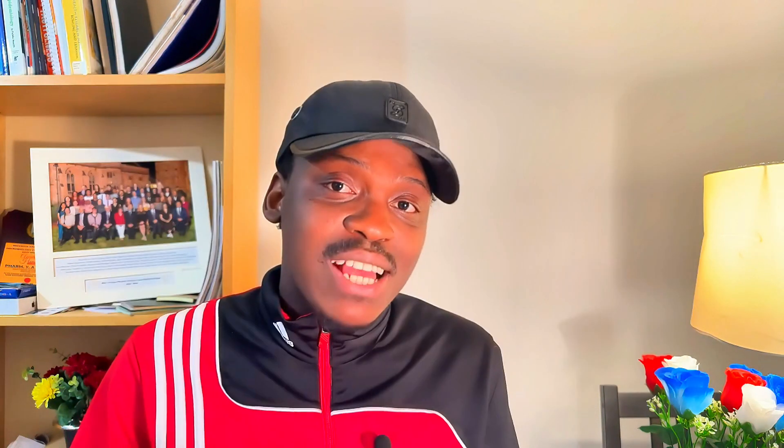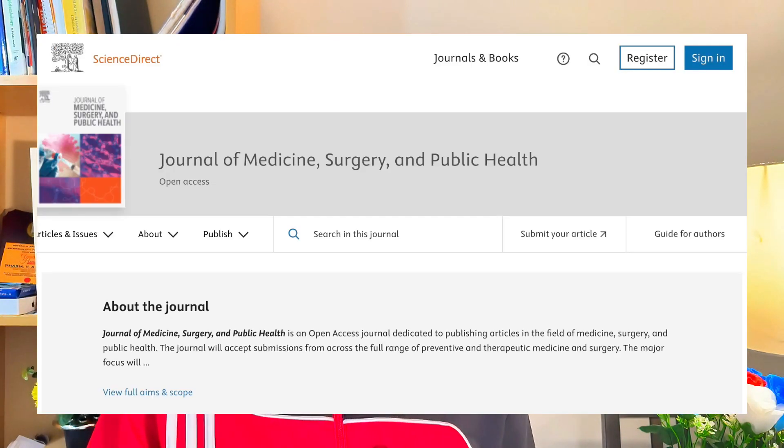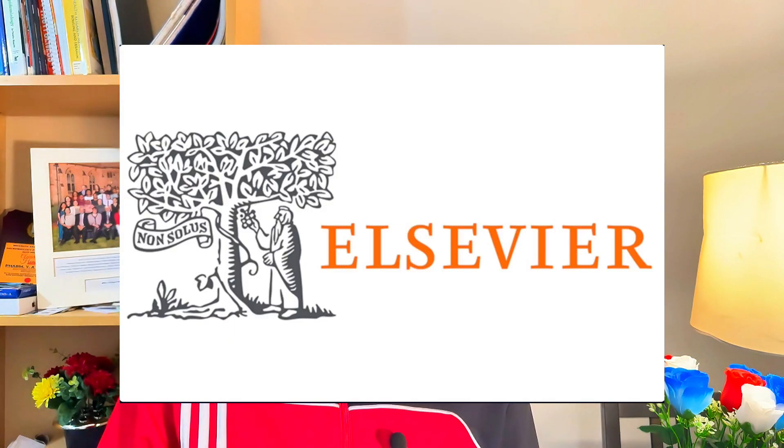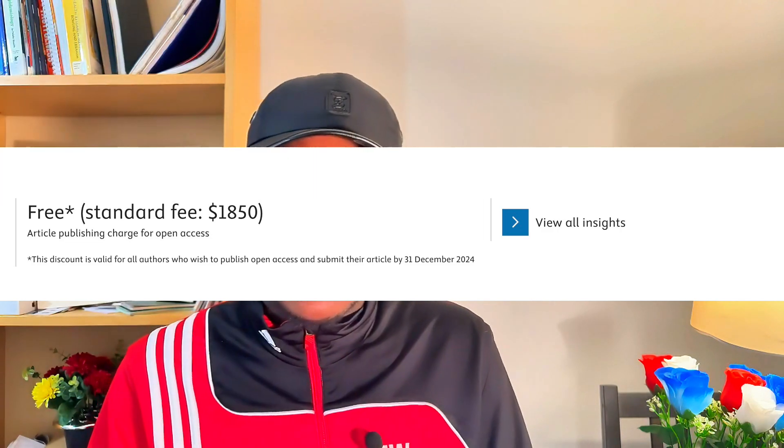For the last two journals on this list, we have the Journal of Medicine Surgery and Public Health. This journal is free until the end of 2024, after which they will start charging processing fees. This journal is owned by Elsevier, and the thing about an Elsevier journal is that it's certainly going to be indexed in Scopus in the next few years — and all papers published before then will still be indexed. This is a tip I'm sharing from experience: the journal is not yet indexed in Scopus, but in the next two to three years it will be. It covers a wide range of areas including public health, health systems, and medical sciences.